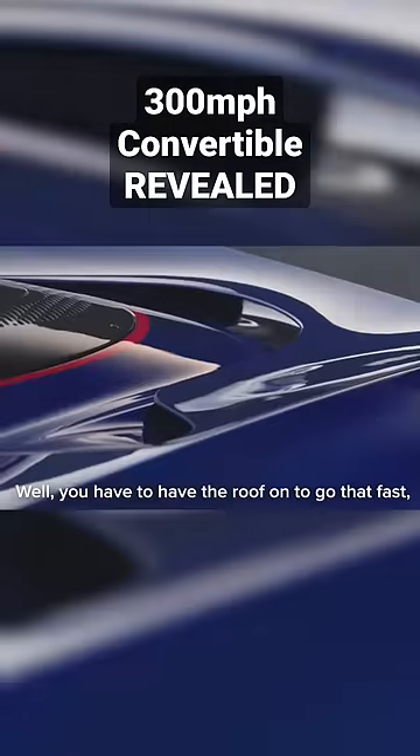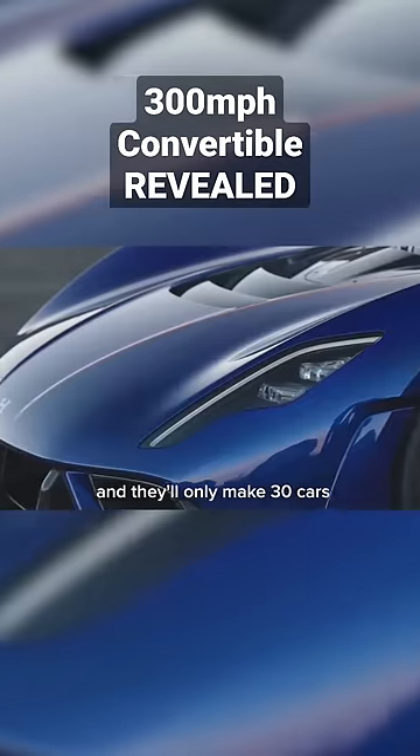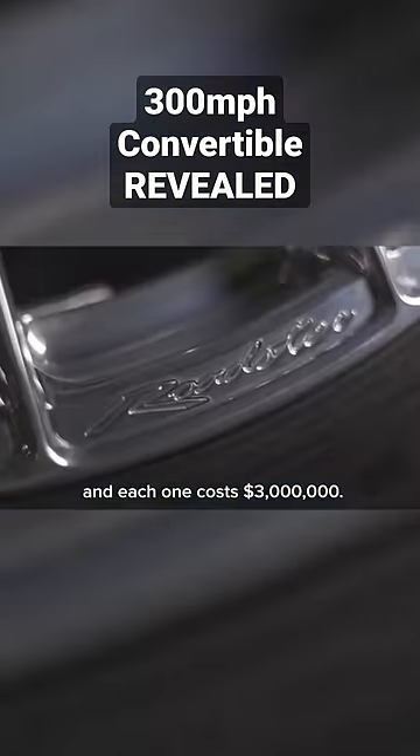Any downsides? Well, you have to have the roof on to go that fast, they'll only make 30 cars, and each one costs $3 million.